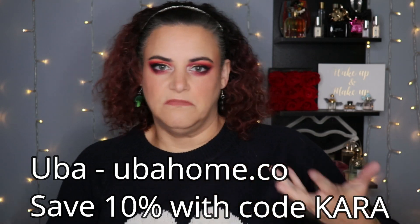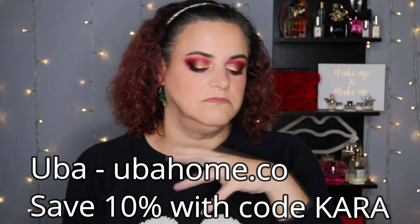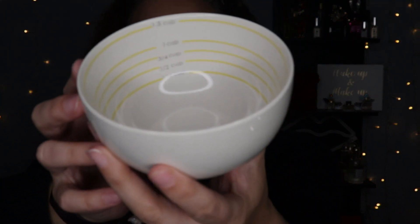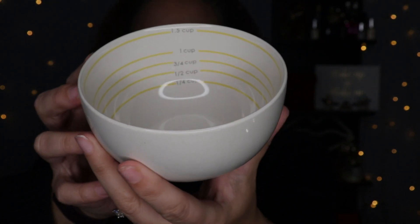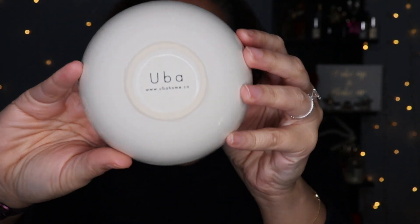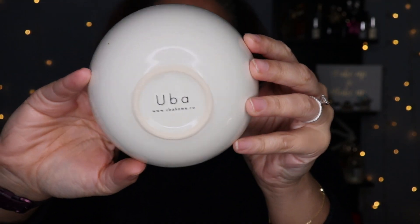The first item is not sponsored, but the brand did send it to me. The brand is called Uba and they do plates, bowls, cutlery — basically things that already have the measurements marked on them. So for example, here we've got one of their bowls, and as you can see on the inside, it's already pre-measured. I'll just flip it so you can see the brand name at the bottom there.